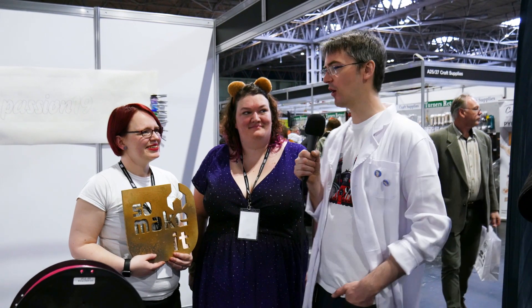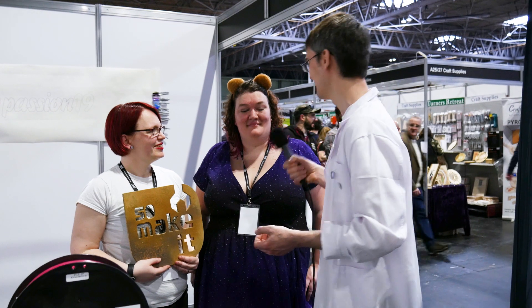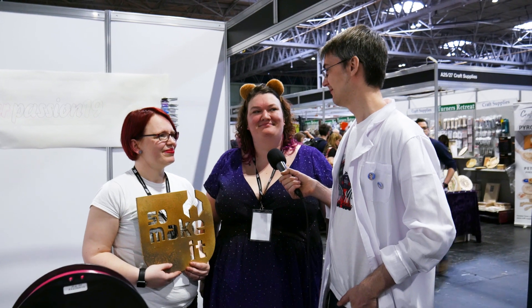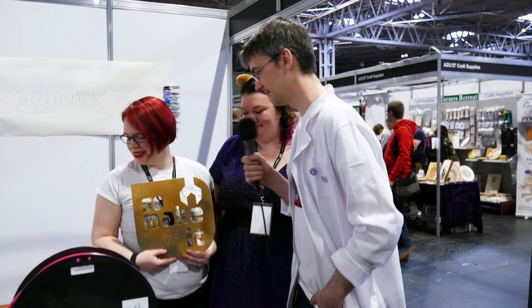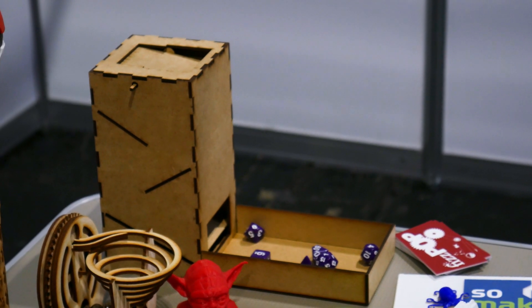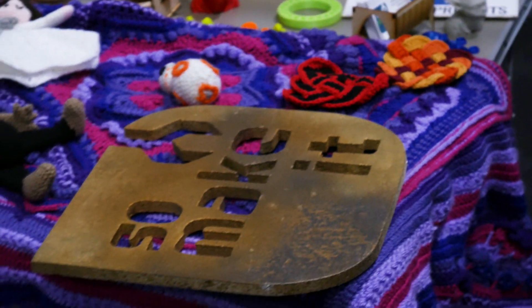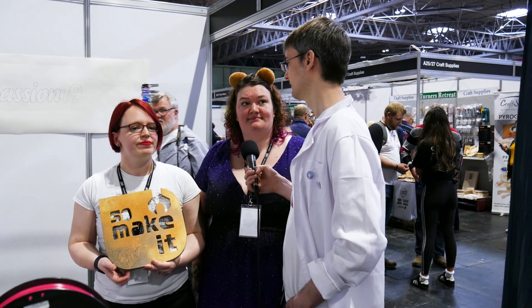I'm on the makerspace stands with Holly and Jem from So Make It, the Southampton makerspace which is my local makerspace. How's the show been going? Really well - a lot of people don't know about makerspaces so it's been great getting the word out. On the table we've got crochet, laser cutting, and a lathe for wood turning, just to show it's not just 3D printing. We've got quite a big booth with not only Southampton but also Fizz Pop from Birmingham and Leicester makerspace. If you want to go to a makerspace, check out your local one.